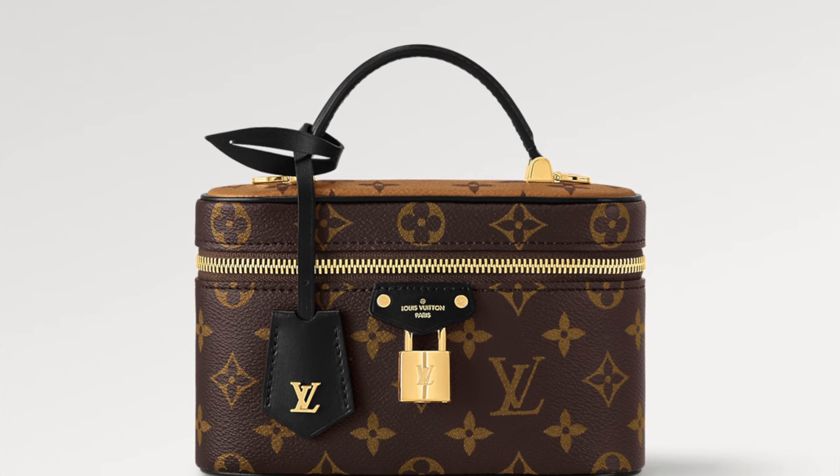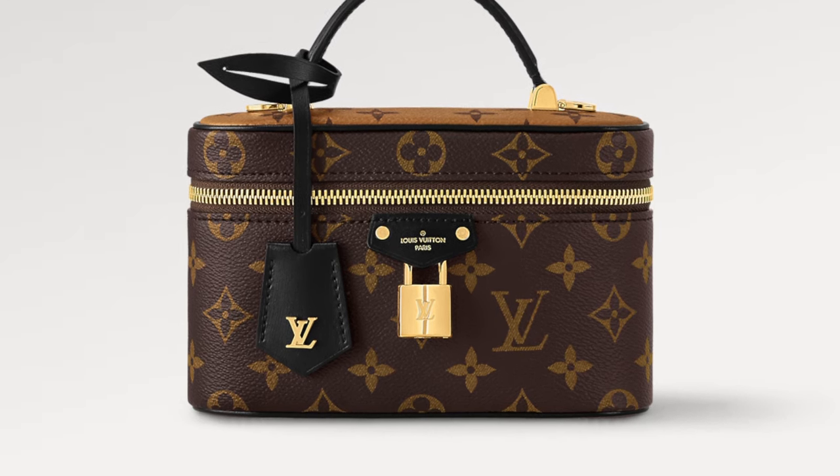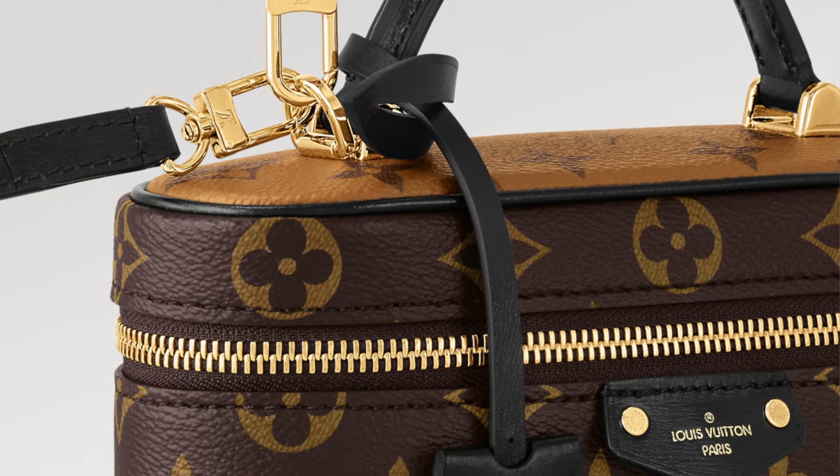The Vanity Chain Pouch is a little bit slimmer than the regular vanity case. It comes with a cute lock, a chain, and monogram with leather — it looks super cute. So if you're a vanity case fan and you like that type of bag, this one is lovely. It retails at $2,600 US dollars, plus tax.